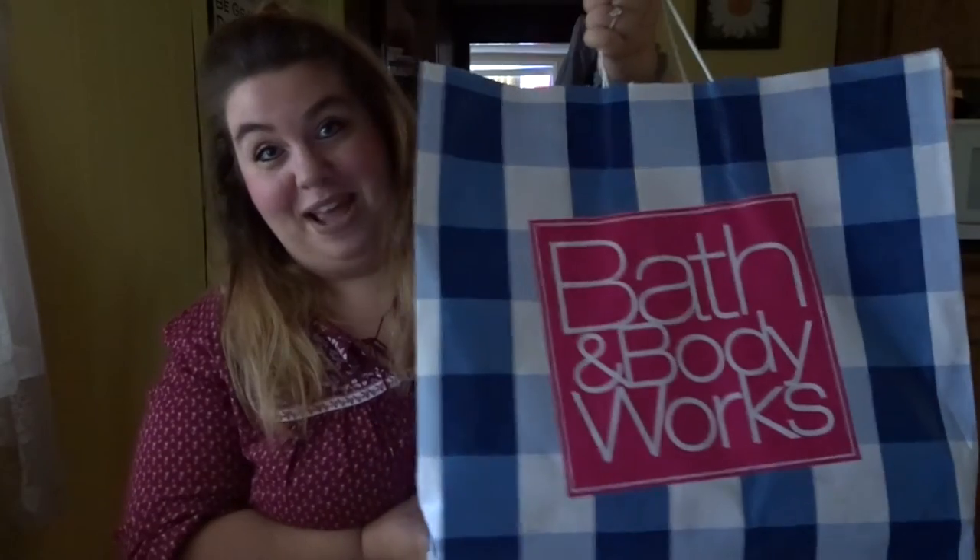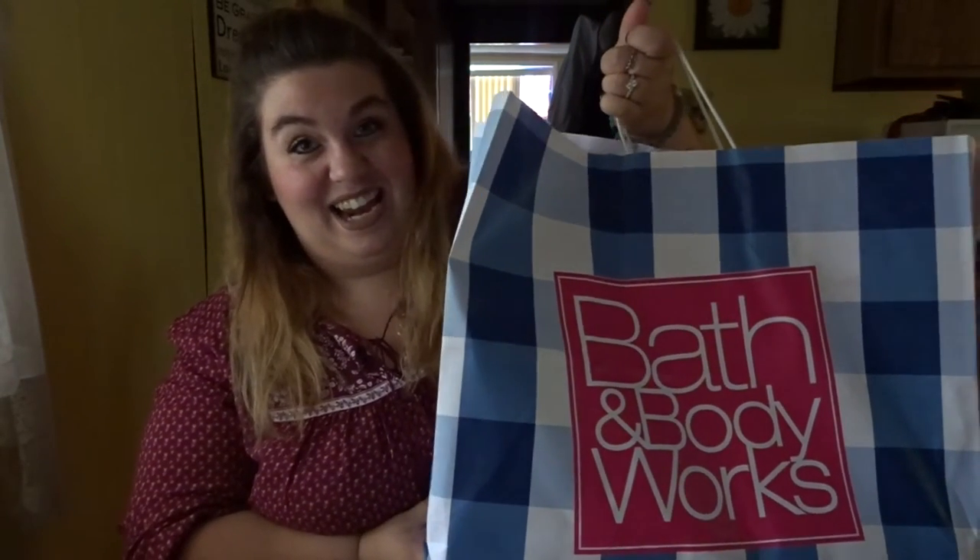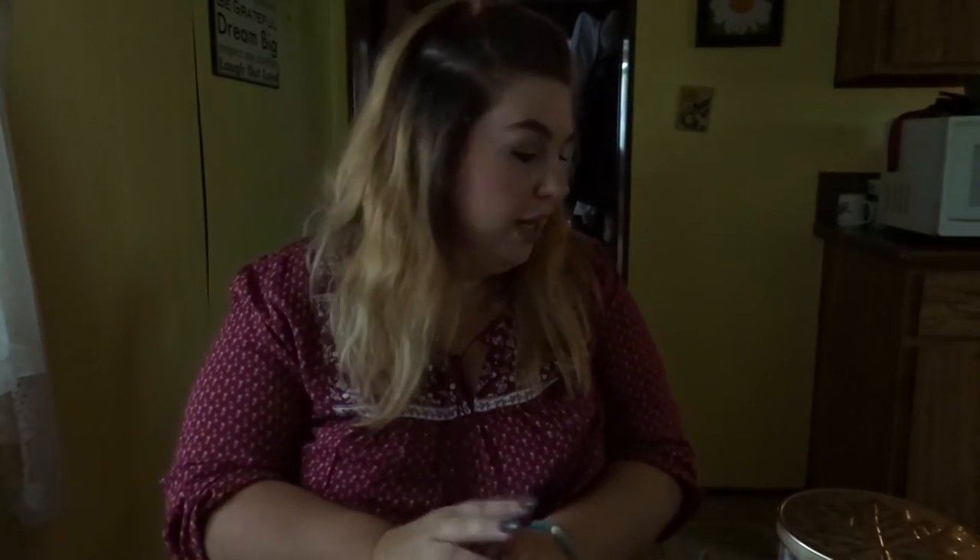I have three giant Bath and Body Works bags and I am ready to get into this. Hopefully you stay with me because this is going to be a huge haul. Getting right into it.